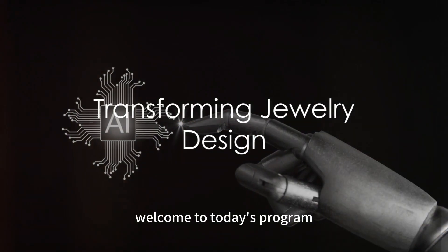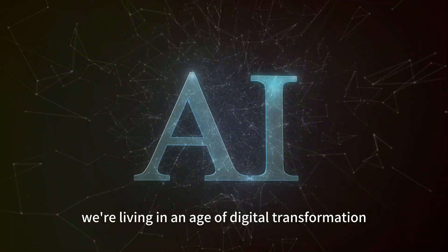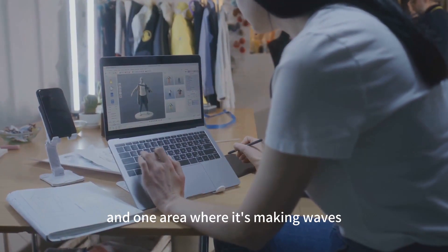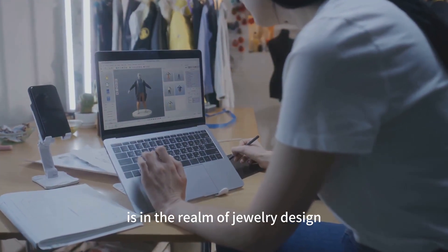Hello, dear viewers. Welcome to today's program. We're living in an age of digital transformation, and one area where it's making waves is in the realm of jewelry design.